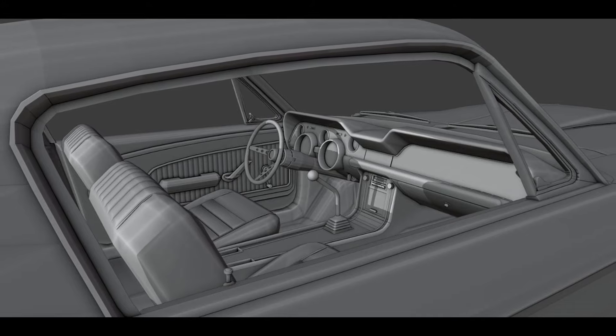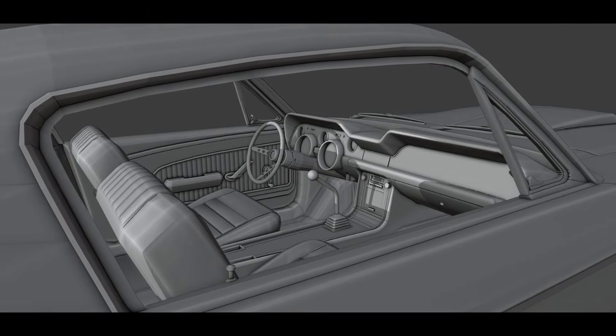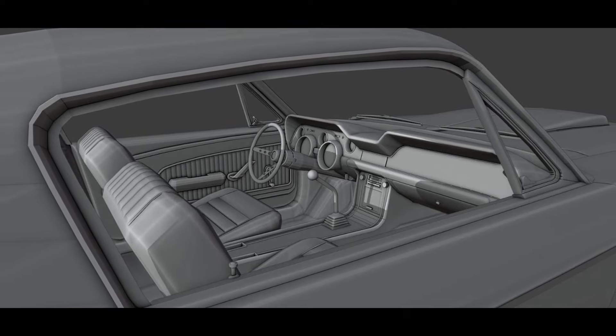We also have the John Deere Gator 6x4, another mod coming from Solution Modding that will be hitting all platforms very soon. It's pretty much done and has been sent over for testing.